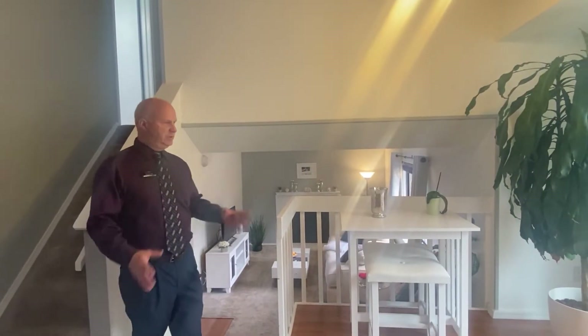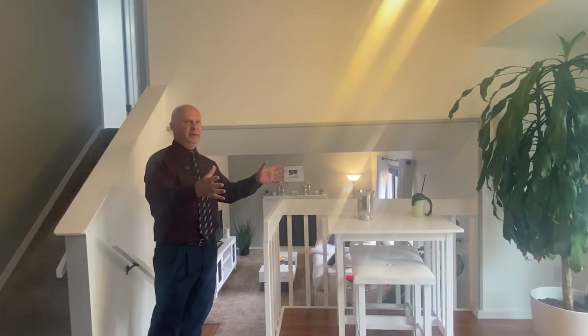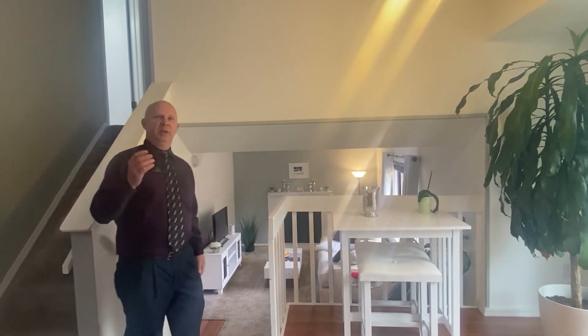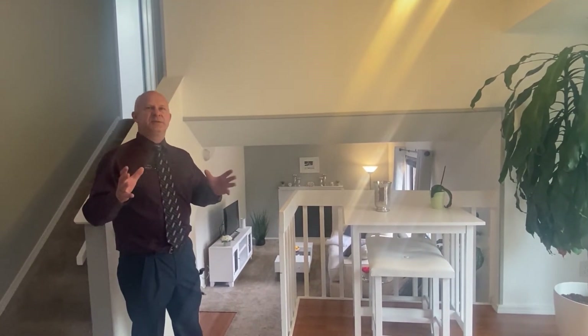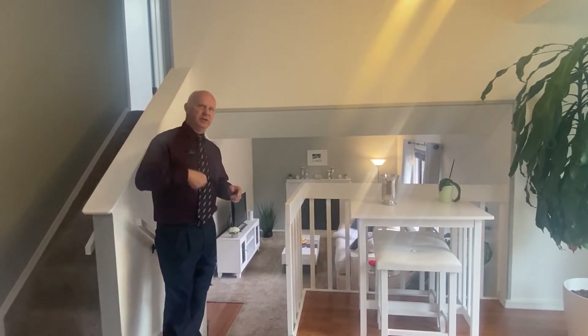To my left over here is just another nice little area that could be used as another dining area — that would be absolutely magnificent. Maybe play some games, cards, something like that. But what we're going to do now is go down to the lower level, and it is absolutely magnificent — like magazine worthy. Let's go take a look.